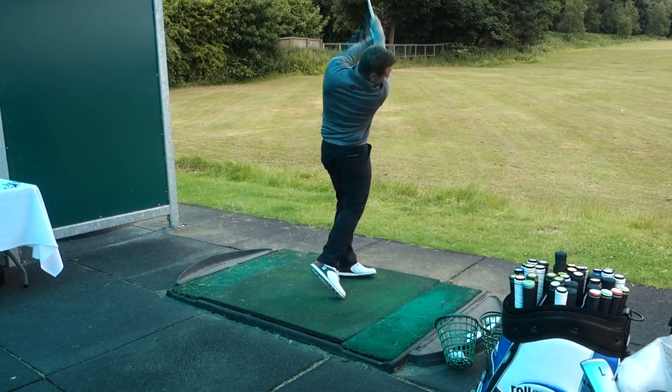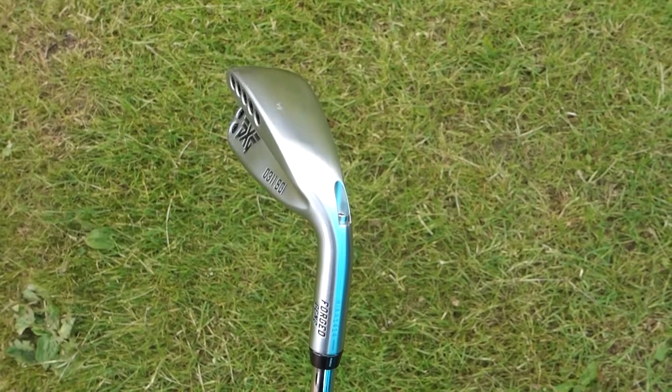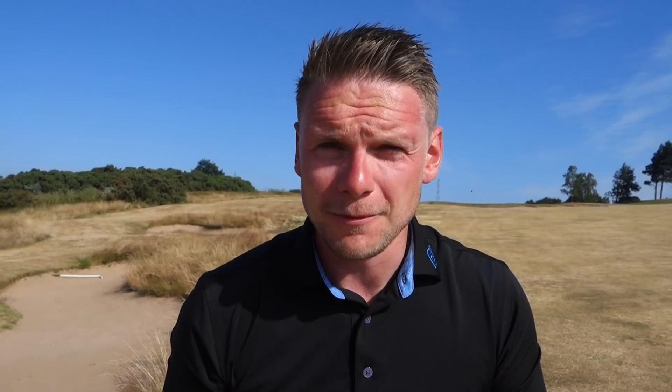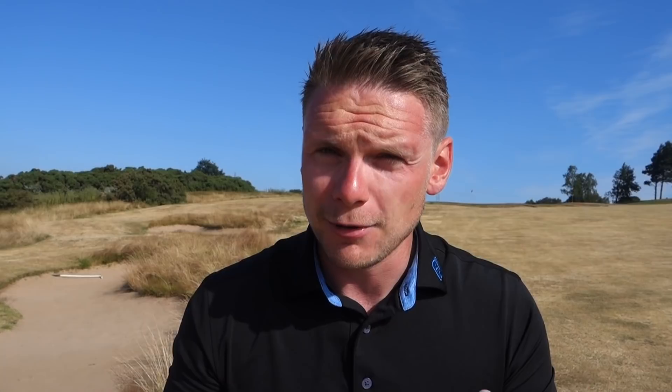Let's get back to the top five forgiving irons I've tested so far in 2018. I have tested the PXG Gen 2 SGI super game improvement irons — they're not going to be on this list because I feel you at home deserve to see the top five irons that you can afford. The PXG club would be up there in the top five, but they're excluded purely on price range.